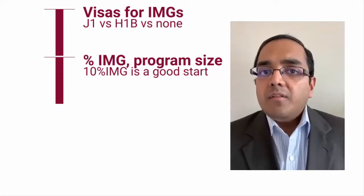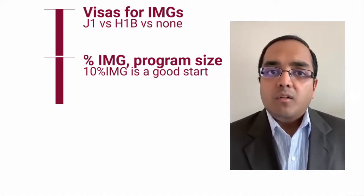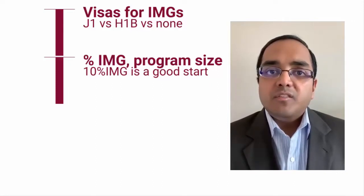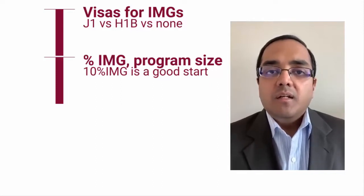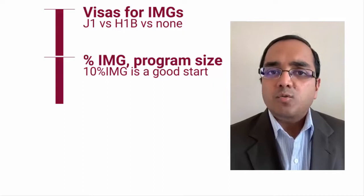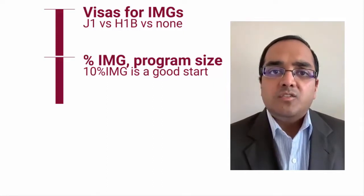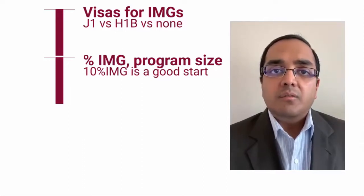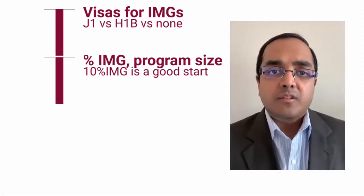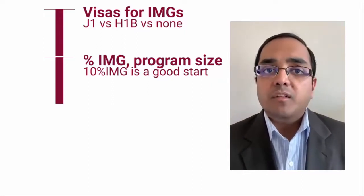Another factor to consider is program size. If it's a large program with 40 or 50 residents per year, think about whether that's an environment where you'll fit in — some people do, some don't. A more average-sized program of around 20 residents per year allows you to get to know your colleagues and attendings well, which is especially important when applying for fellowships.